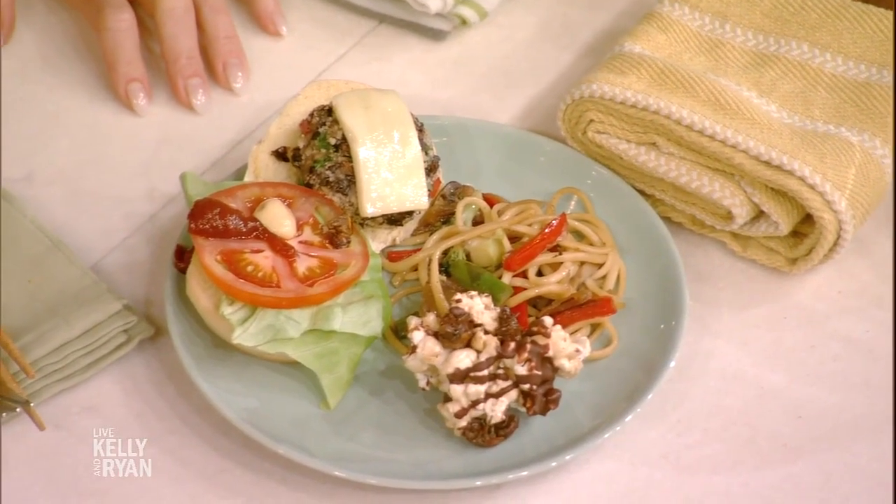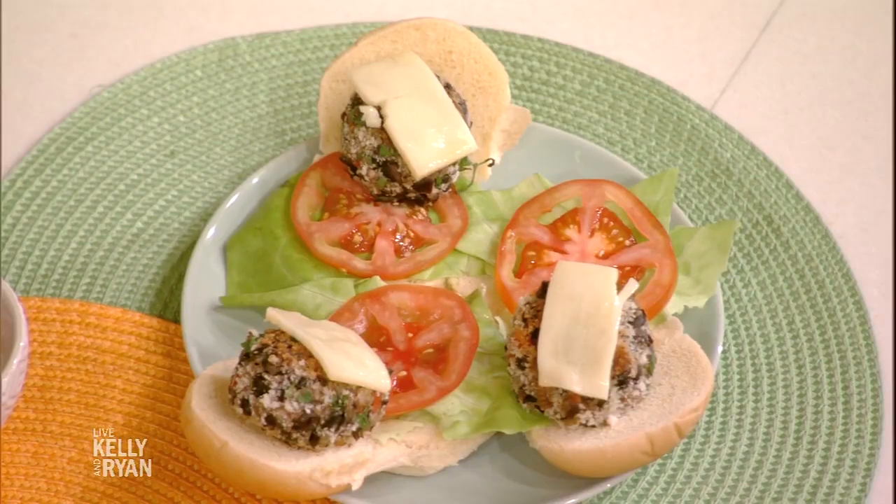This is a cicada nymph burger — it has black beans. Cicada nymphs are the younger version of the cicada. Maybe next time, if you guys are interested, I'm going to try to get cicada caviar going.